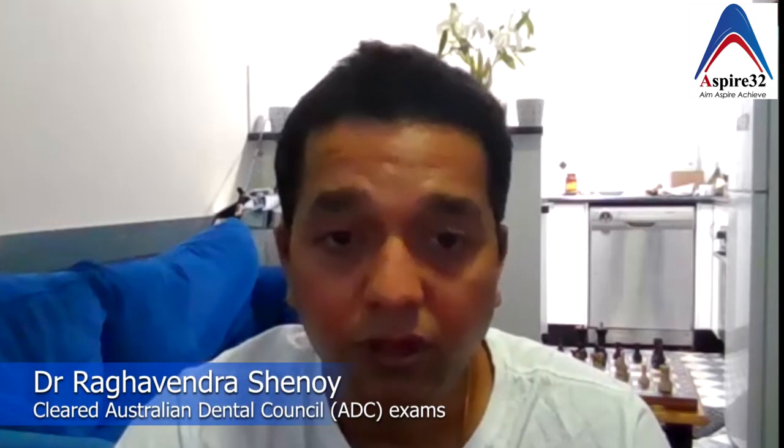Regarding visa — once you pass the Australian Dental Council exams, if you are working, please make sure you file your tax returns, even if self-employed. When it comes to visa, there are points for everything — how many years you have worked. Whether it's zero to one, one to three, three to five, or five to ten years — if you claim points for five to ten years of experience, you should be able to prove it.